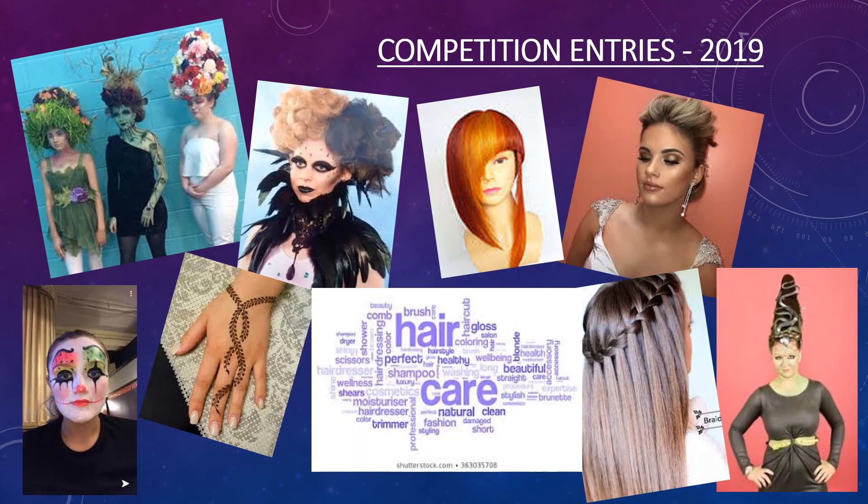During your Hair and Beauty course you'll get the chance to look at entering a regional competition, and if you're successful this could lead to a place in the national finals. The images you see here are past entries from previous competitions — some are from students from this school who have gone on to the national finals along with their models. You don't have to enter the competitions, however the opportunity is there for you to do so.